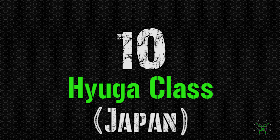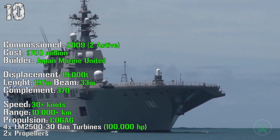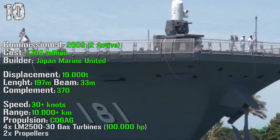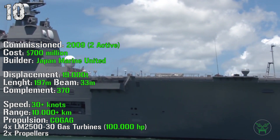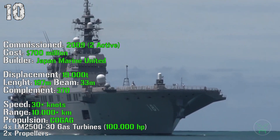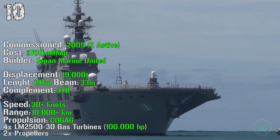Let's start with number 10, the Yuga class from Japan. The first ship of this class was commissioned in 2009, and we have two of them active at this moment. The cost is 700 million dollars, and it has a displacement of 19,000 tons. The length is 197 meters with a beam of 33 meters. We can find a complement of 370 people. For performance, it can reach a speed above 30 knots and a range of above 10,000 kilometers. The propulsion is achieved by a combination of gas and gas, with 4 gas turbines.